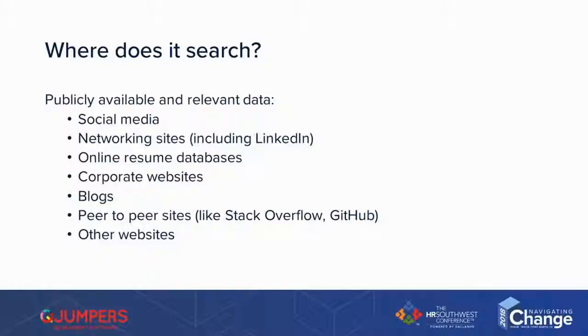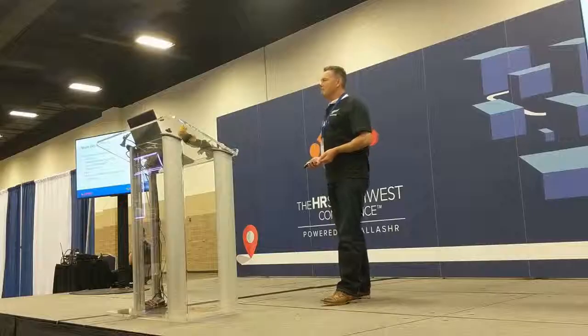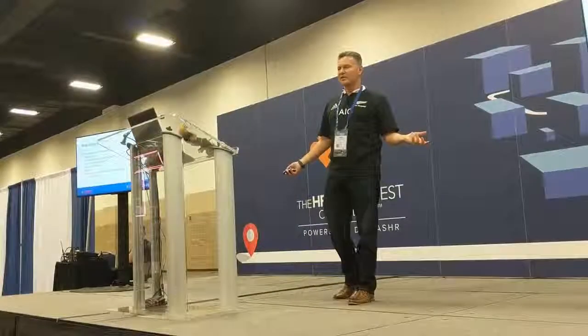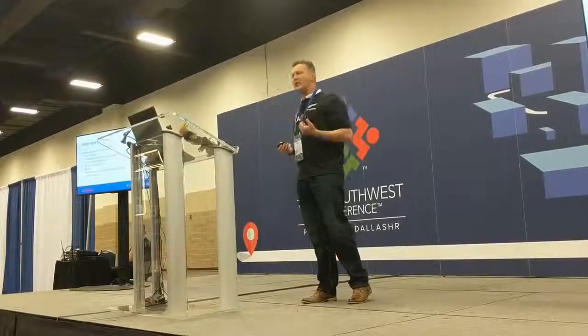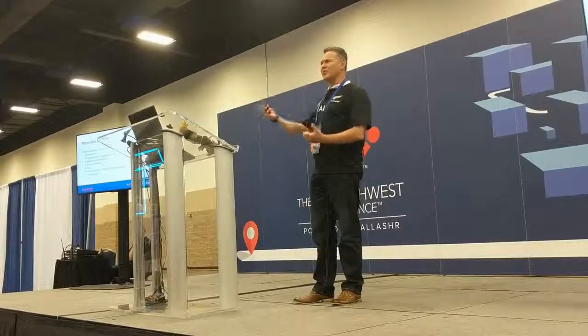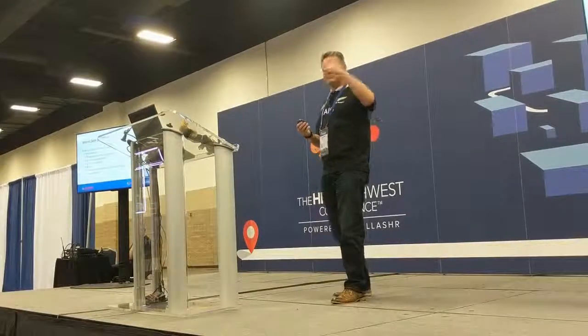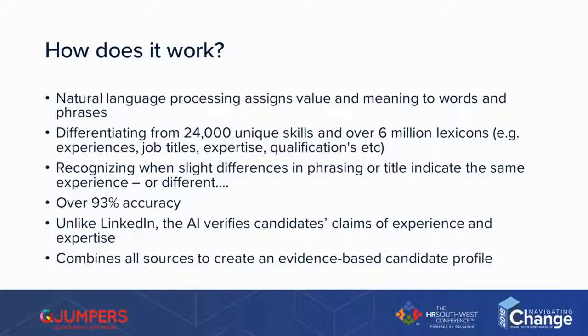We go to online resume databases, corporate websites, annual reports — they're generally public information. Blogs — if they've ever written a blog, if they've ever commented on a blog, it finds it. It works out what they've commented on. Natural language processing understands what they mean when they write something. It then adds it to the puzzle.